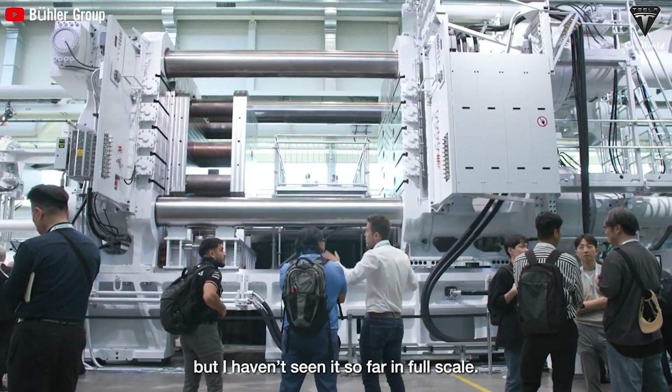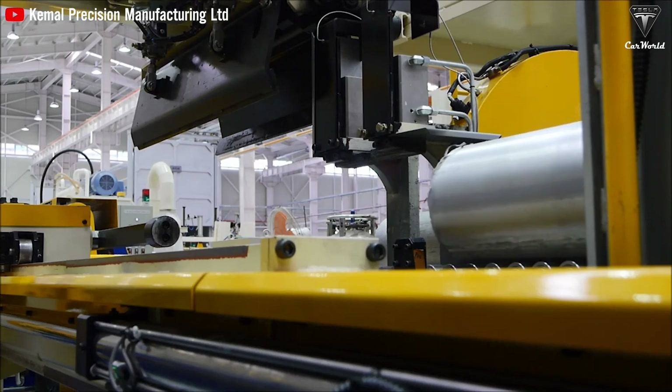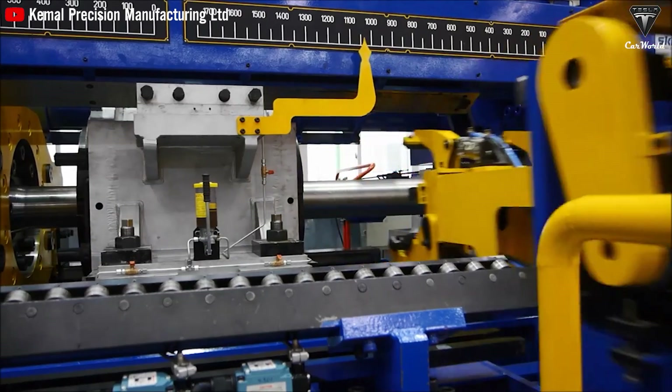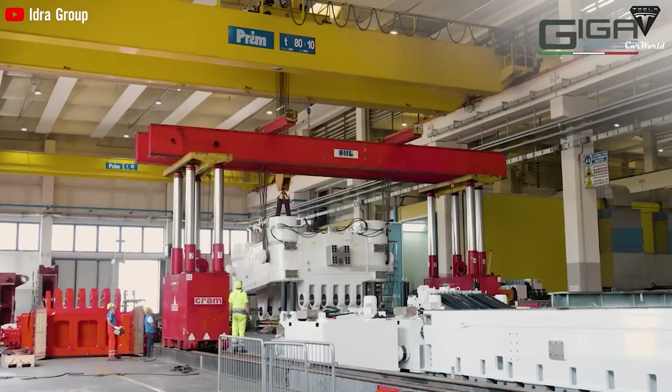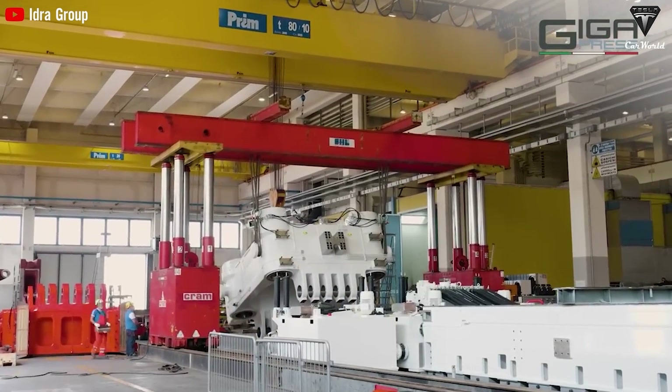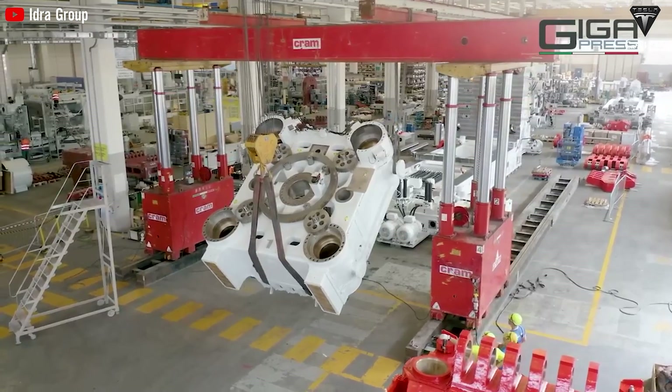Upcoming models will continue to use these mega-cast components. The Gigapress is transforming electric vehicle production, pushing the boundaries of cost efficiency and innovation in the automotive industry. From Tesla's advanced Gigapress machines to the broader impact on automotive manufacturing, the Gigapress is shaping the future of EVs.